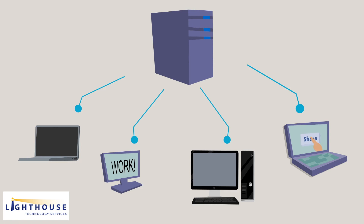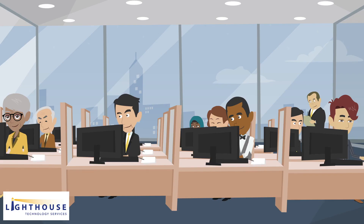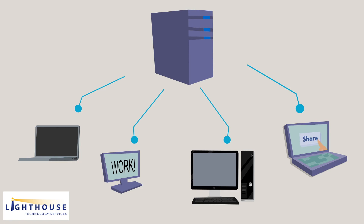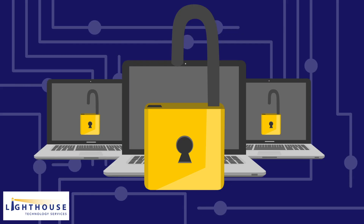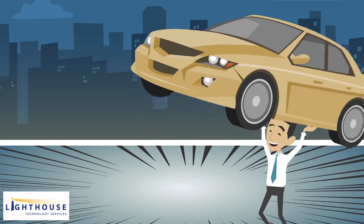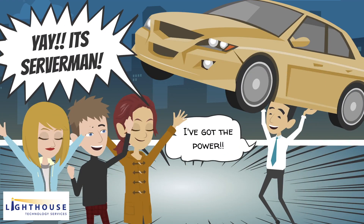The server, which is really just a powerful computer, allows multiple people to access it from their own computers and work in that accounting software at the same time. Also, having a shared application stored on a server provides business managers with a centralized method of assigning policies and user permissions, which helps with security.